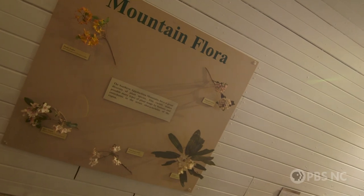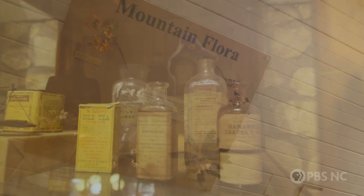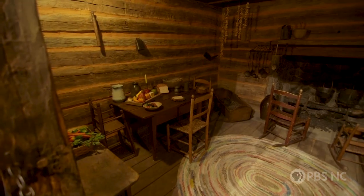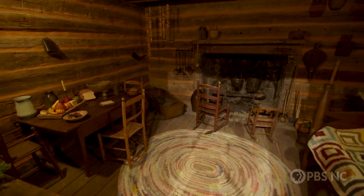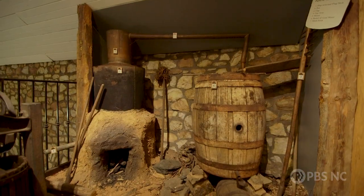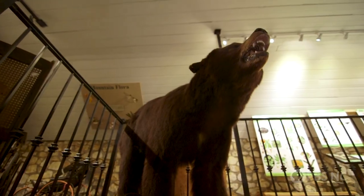Some of the permanent exhibits that we have are about wildflowers of Western North Carolina and of course those flowers that can be used as medicines as well as foods. We have the exhibit here about a log cabin and what it was like to live in a log cabin — you really didn't have all the different rooms with their single purpose that we're used to today. Other exhibits upstairs include a history of the moonshine industry and that of native animals.